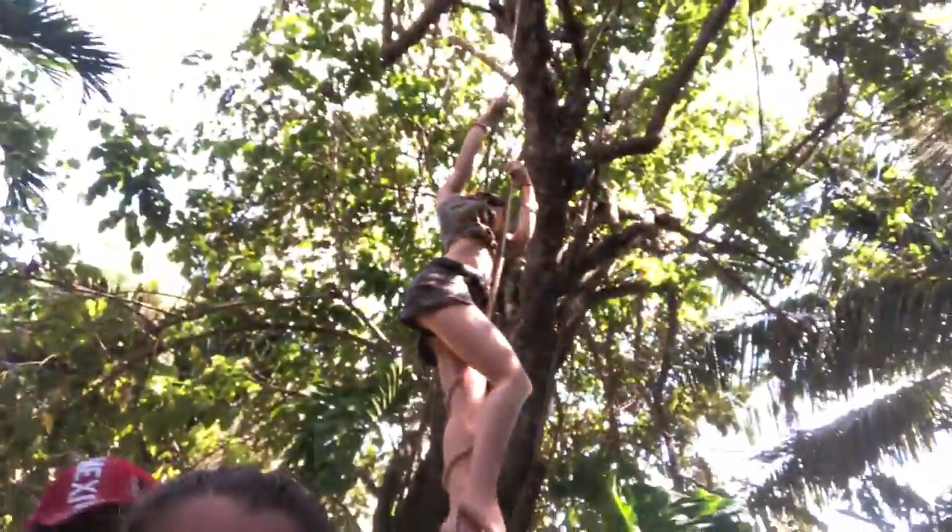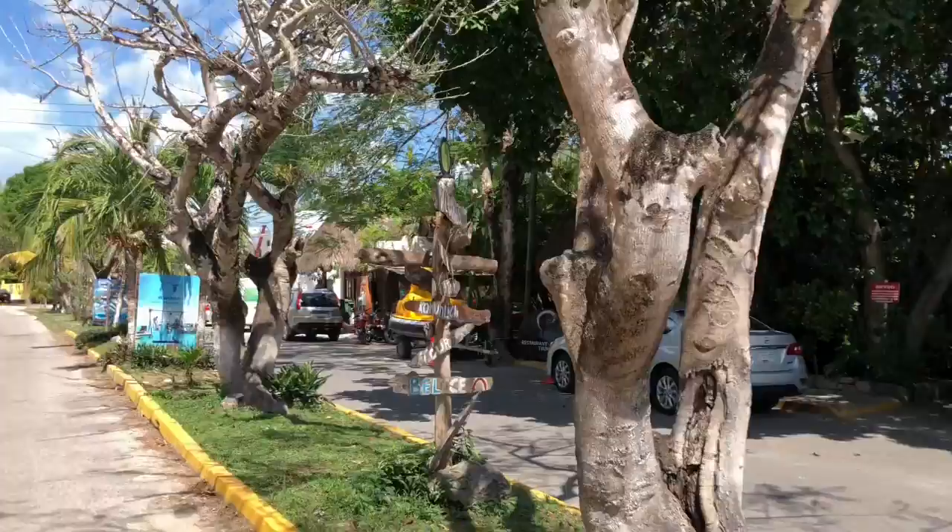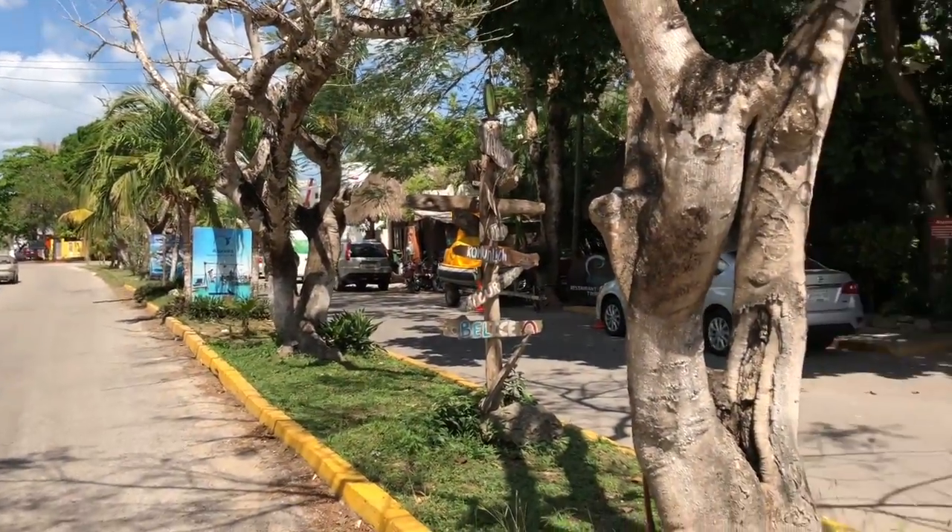We had a little bit of lunch and now we're going to take the long drive home. Look at that lady climbing the trees! Overall it was a pretty cool experience. We had a lot of fun — something a little bit different. We were going to go out on one of those round boats but they weren't working very well. Thank you guys so much for watching — I hope you enjoyed it. Bye bye, Bacalar! Until next time.